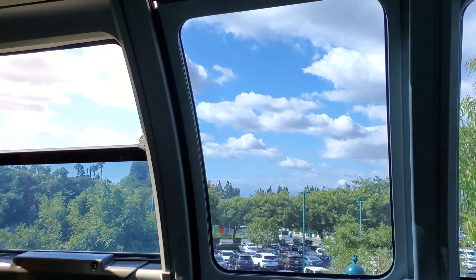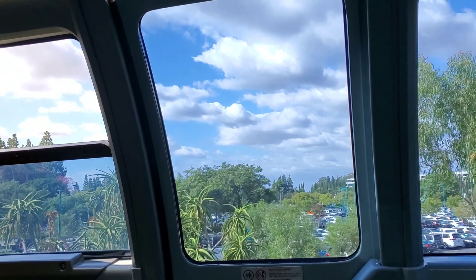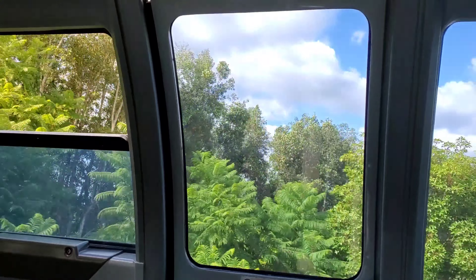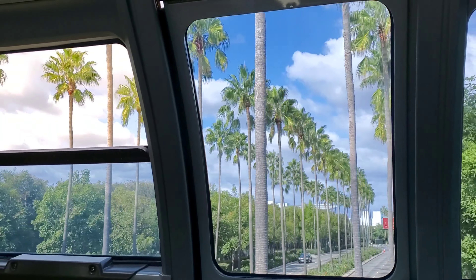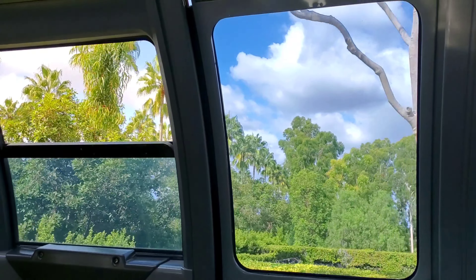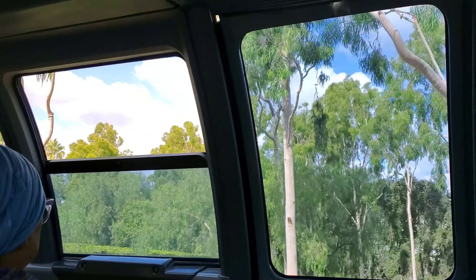To those of you who have just joined us, welcome aboard the Disneyland Monorail. For your safety, please remain seated, keeping your hands, arms, feet, and legs inside the cabin. Watch your children and no smoking, please.